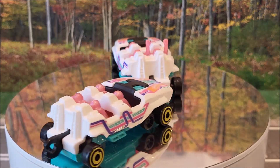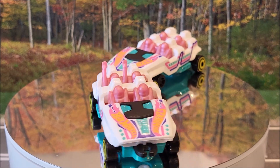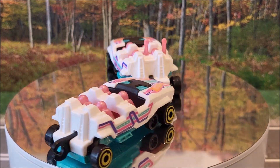And here we have the Loopster, 48 of 250 for the entire set. Two of five for Experimotors. You'll see two different variations — one where the guy in the back has his hands up and one where there's no hands up. This casting originally came out and was produced in 2015.